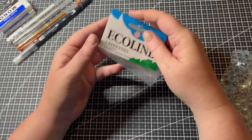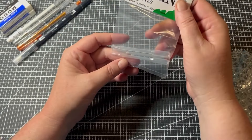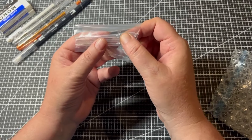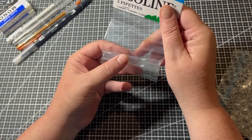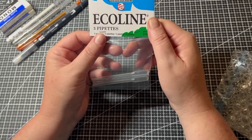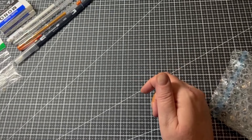I also got the Ecoline pipettes by Royal Talens. I use these for watercolors — I get a little bit of water with them. My other ones are really big but these are really small, which I thought would be perfect for coloring books.